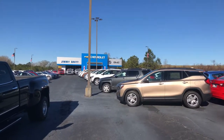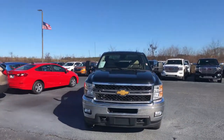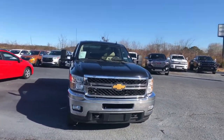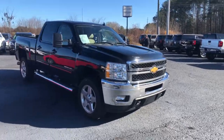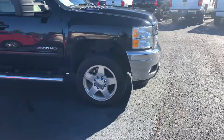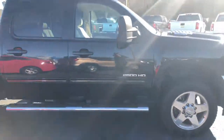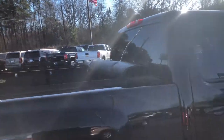Hey Mike, this is Si Freeman here at Jimmy Britt Chevrolet, just making you a quick walk-around video of this 2012 Chevy Silverado 2500. It's a beautiful black exterior, got your nice chrome grille, stationary running boards, and it does come with